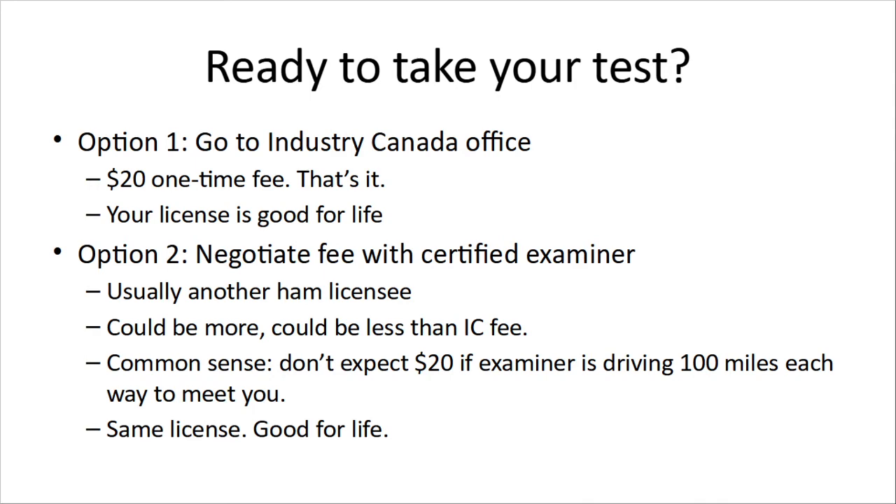The other option is to negotiate a fee with a certified examiner. Certified examiners are just regular HAM operators — HAM licensees, of course. They have to have their advanced license. Their fee could be more or could be less than the Industry Canada fee. A lot of them will do it for free. The best place to get one of these examiners is to contact your local club. Generally, the examiners just want to recover their expenses, so if they have to drive 50 or 100 kilometers to see you, they might ask for a few bucks.